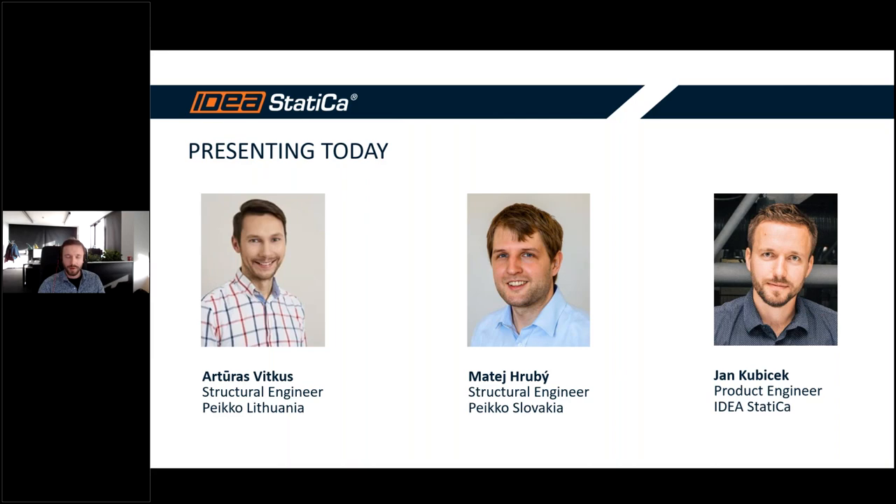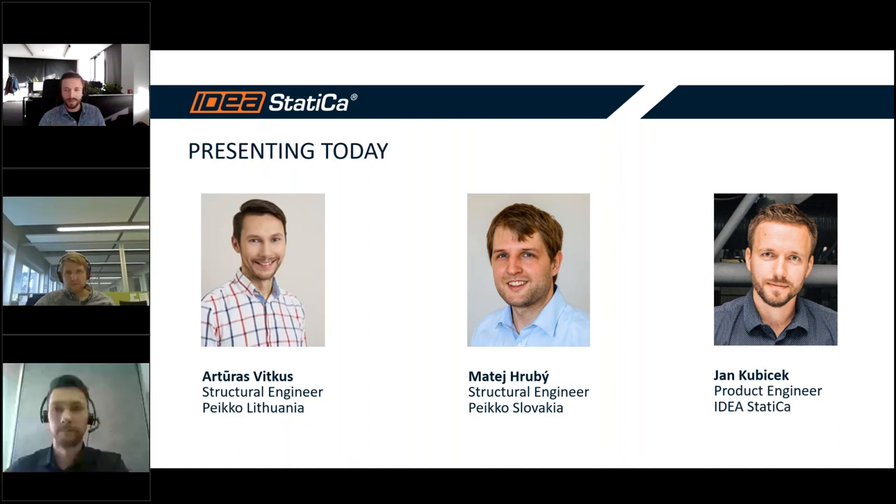Most of the bearing members were built and constructed by Paco company. I'd like to introduce my two panelists: two structural engineers from Paco — Mr. Arturas Vitkus from the Lithuanian office, responsible mostly for the main bearing structure and lateral stiffness, and Mr. Matej Ruby from Paco Slovakia, responsible mostly for steel structure connections.